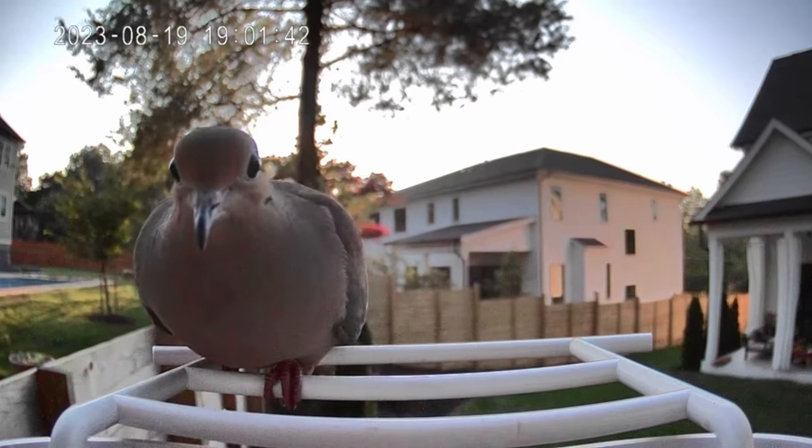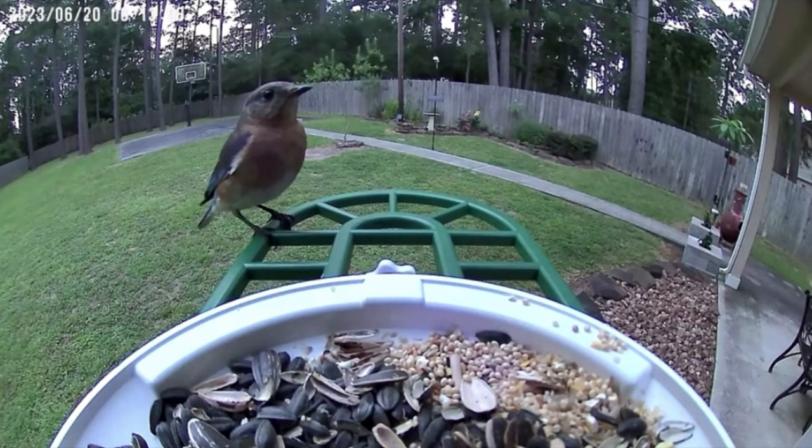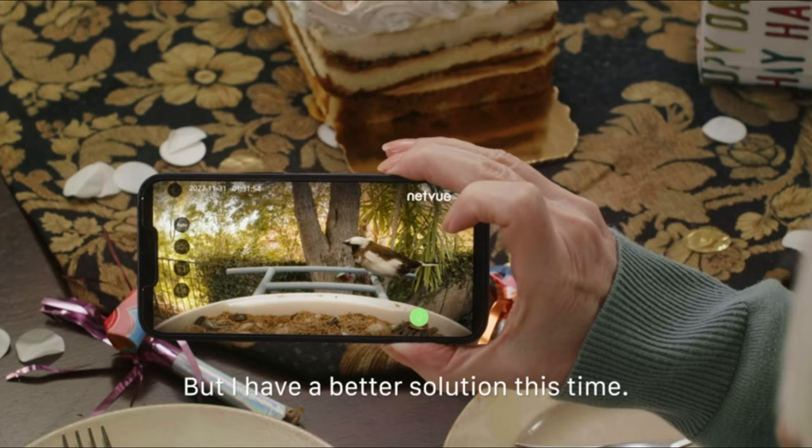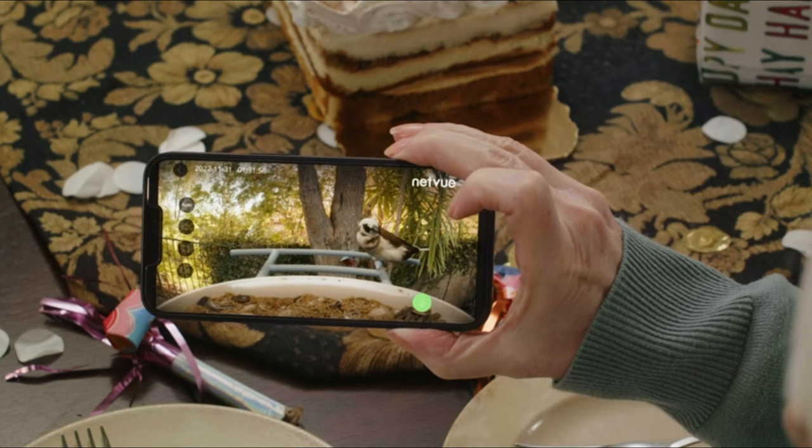Hello, bird enthusiasts. Today, we're going to dive deep into the world of bird feeders by comparing five popular models. Whether you're a seasoned bird watcher or just starting out, this comparison will help you make an informed decision. Let's jump right in.